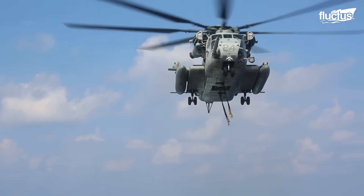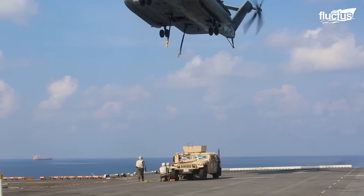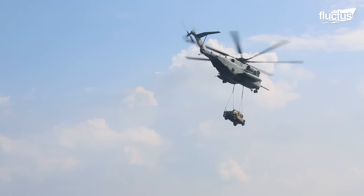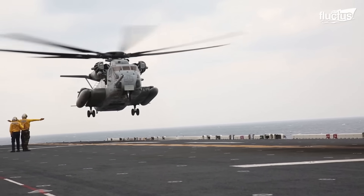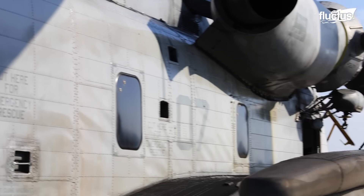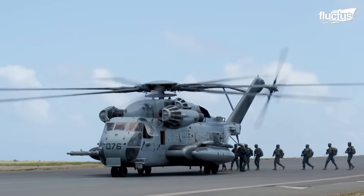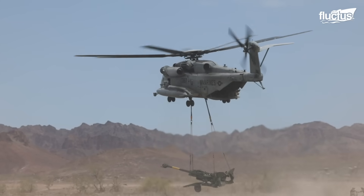The Sea Stallion is a heavy lift transport helicopter, primarily used by the Marine Corps for ship to shore operations. Despite its age, the aircraft has earned a reputation as one of the most powerful helicopters in the Western world. The average CH-53 is nearly 90 feet long and can carry up to 38 troops at a time. It also has a max speed of around 200 miles per hour and a payload capacity of roughly 30,000 pounds.